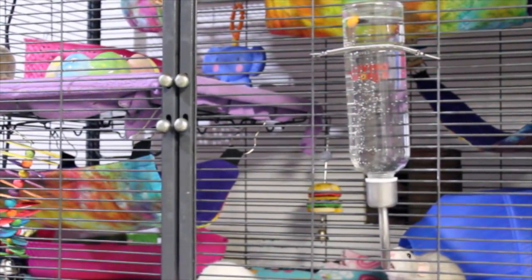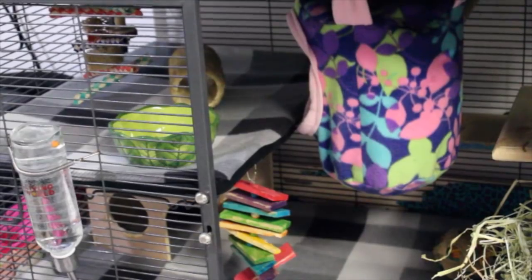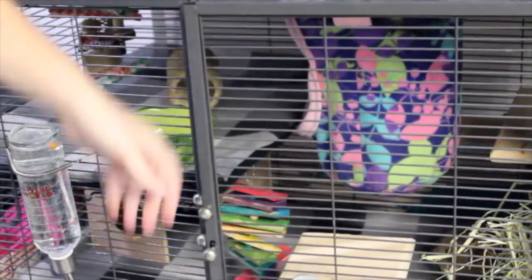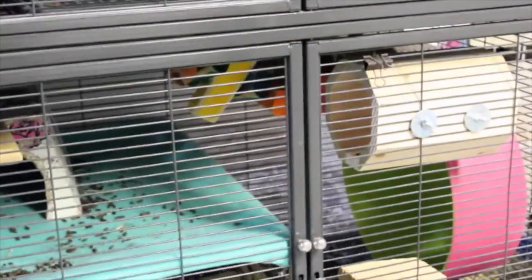The rat cage is looking a little bare right now so I'm probably going to add some toys. Here's Gracie's setup - she has her hay rack, little ledges everywhere, her food bowl, and her little hidey house. Now I'm going to put her inside.